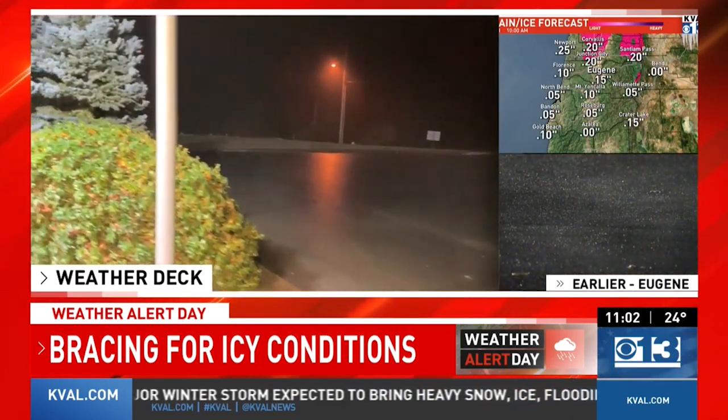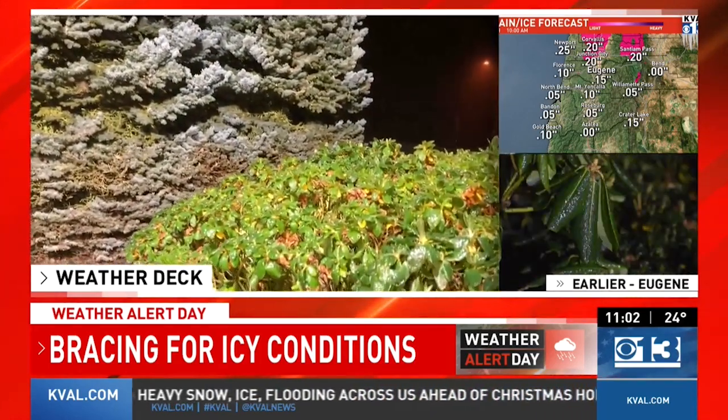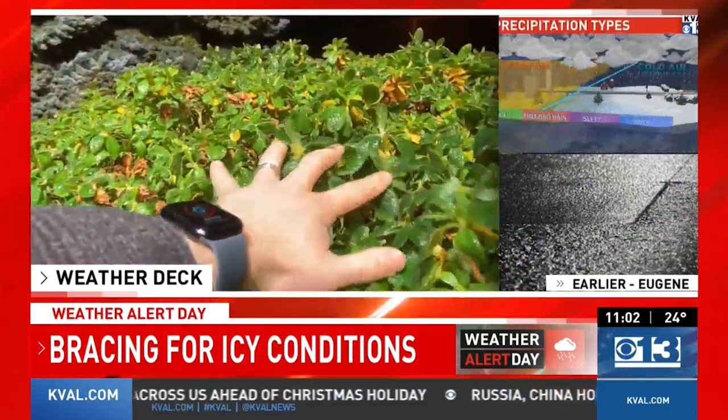I also want to take you over to one of our shrubs just outside the station. I've got to be careful walking here so I don't slip and fall. It is very icy, but listen to this.